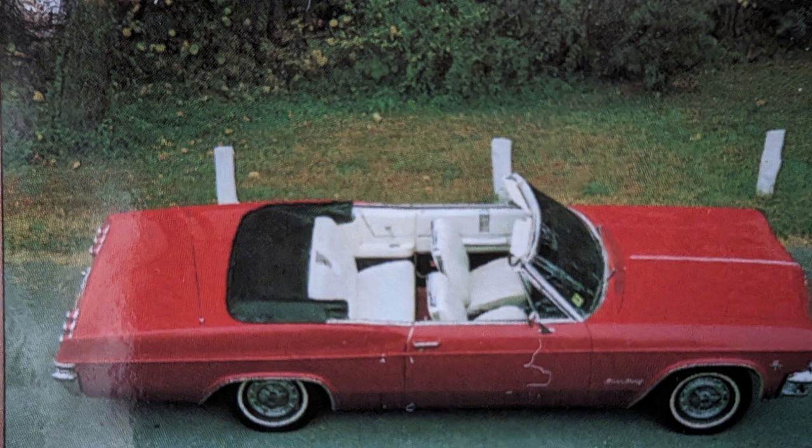In December 1965, Chevrolet became the first manufacturer to produce over 3 million cars and trucks in one calendar year. This was also the last year they manufactured the 409 engine.